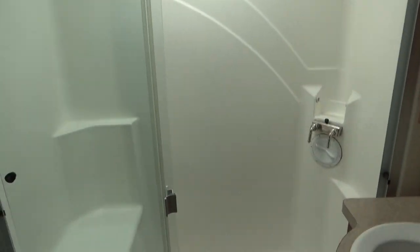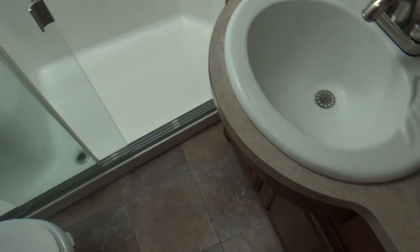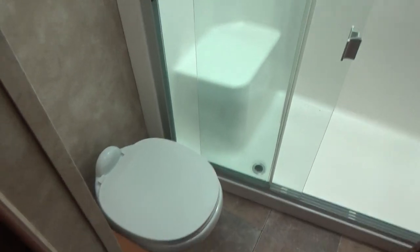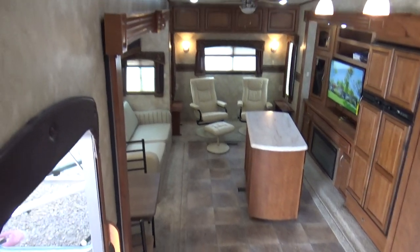The ducted AC still blows nicely if you're only running one unit. There are nice radius corners throughout. It's got an all-in-one bathroom — a big step-in shower with a seat, glass sliding doors, a skylight, a large bathroom sink, medicine cabinet, exhaust fan, and a porcelain toilet. Did I mention this is a four-season coach?